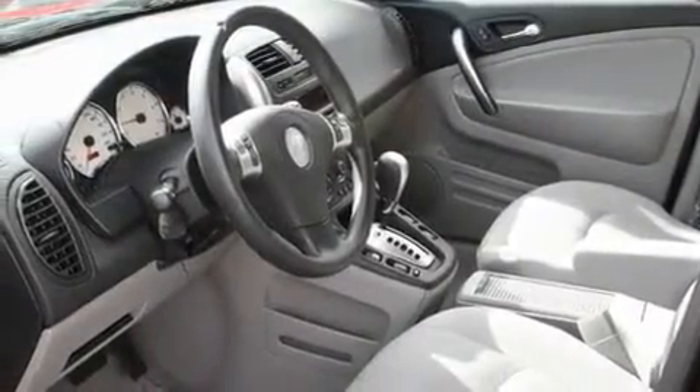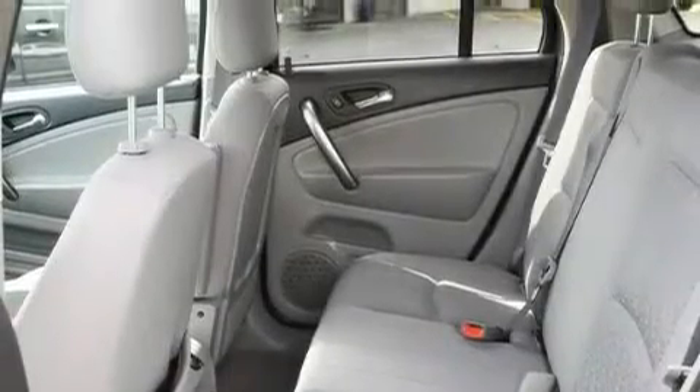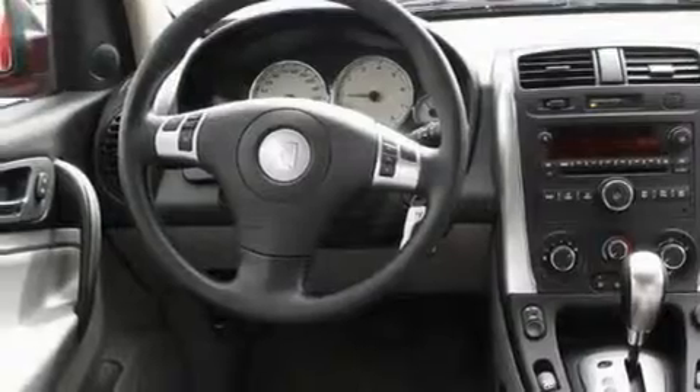Its top features include fold-down rear seats, steering wheel mounted controls, a rear window defroster, a CD player, tinted glass, OnStar, and cruise control.